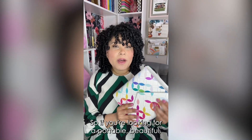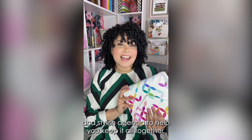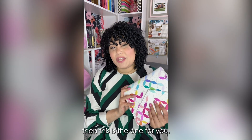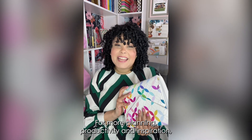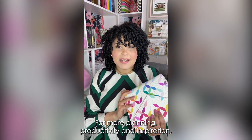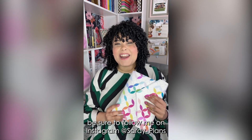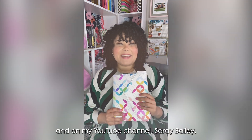So if you're looking for a portable, beautiful, and stylish agenda to help you keep it all together, then this is the one for you. For more planning, productivity, and inspiration, be sure to follow me on Instagram at Saray underscore plans and on my YouTube channel, Saray Bailey.